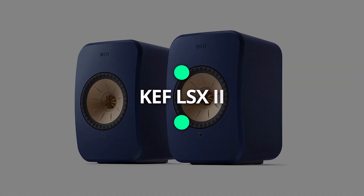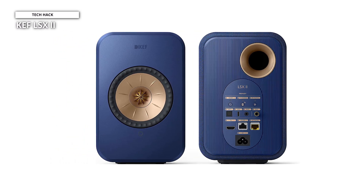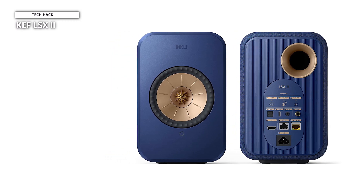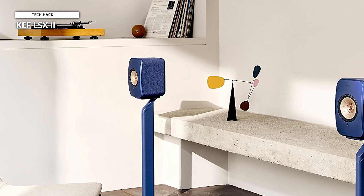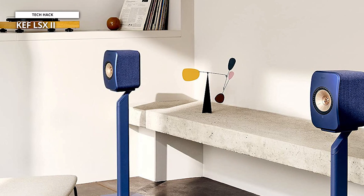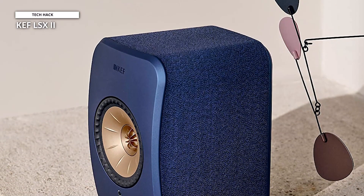KEF LSX2. These little speakers have a pretty hefty price tag, but they are different from just a pair of speakers. HDMI ARC, USB-C, Ethernet, analog and digital inputs are here. There's a pre-out for a subwoofer and CAT5 for wiring a pair together. If you decide to wire them up, you get around 24-bit, 384 kHz, and DSD-256. Wireless connections down-sample to 24-bit, 48 kHz.